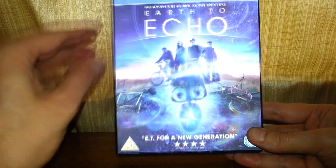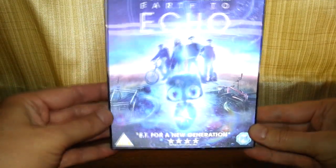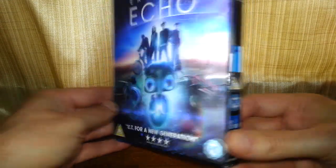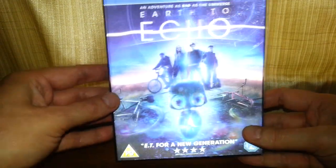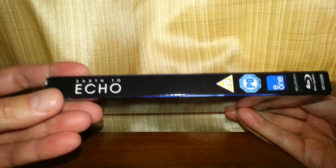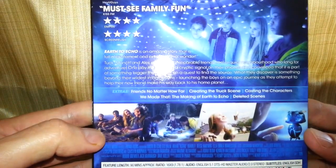It's got this holographic hologram sort of slip cover. Yeah, that's 50p on its own, isn't it. So here's the front of it, the side of it, and here's the back of it.